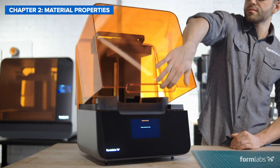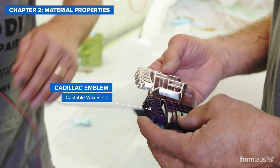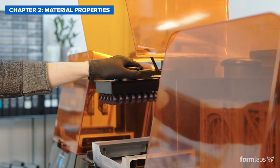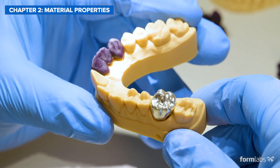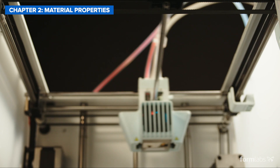Desktop plastic 3D printers can also be used to create metal parts by casting 3D printed patterns. SLA is a go-to technology for 3D printed castable patterns for jewelry, dentistry, and engineering applications, while FDM also offers some more experimental options.